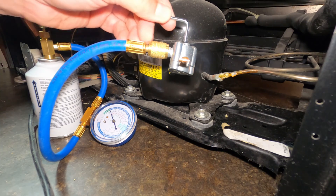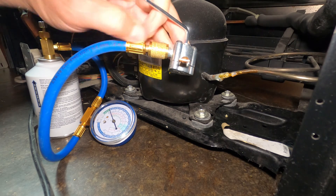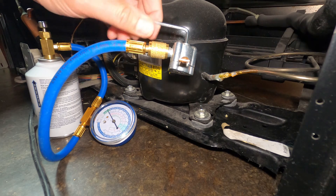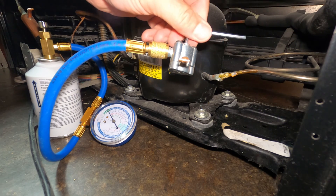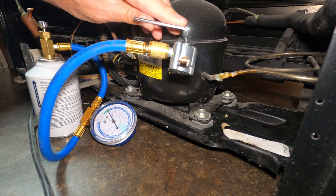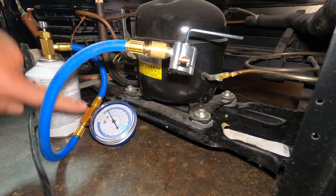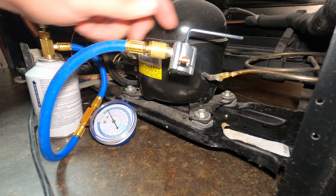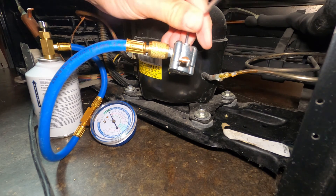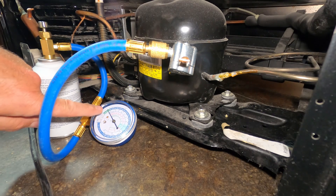I'm going to open my valve — I never want to open more than two turns. We're going to go one half turn, one turn open, a half a turn more. You can see we're actually in the vacuum range — it went down to the vacuum range. So I'm going to leave it at about one and a half turns. We actually went down to the vacuum range, which confirms the system was very low.